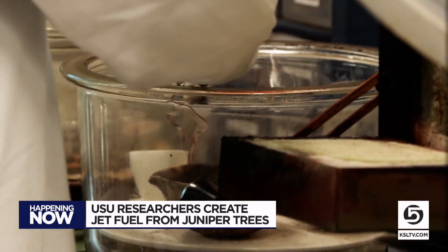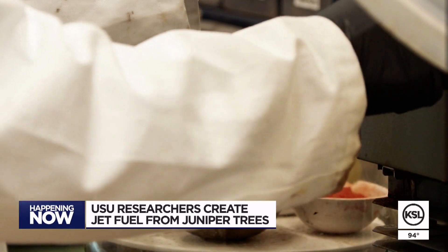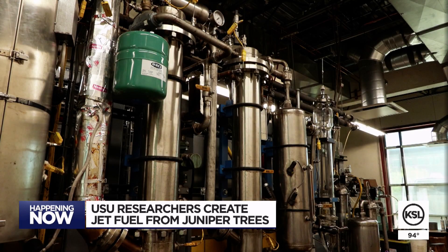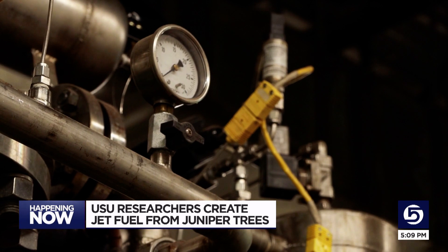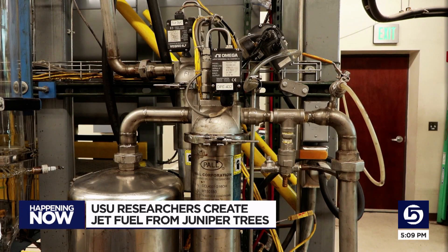Aglevois says the biofuel burns clean since it doesn't contain any sulfur, meaning it doesn't leave behind any pollutants in the air. He also says the fuel can be produced from other wood-type products as well, even leftover materials from sawmills, making it possible to produce it virtually anywhere.